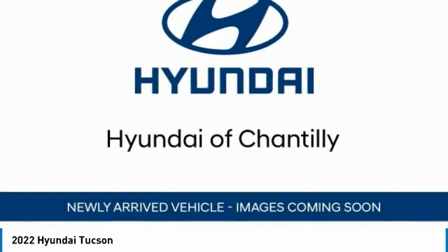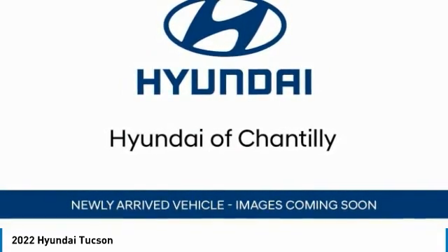Tires: front all season. Tires: rear all season. Come take a test drive today.